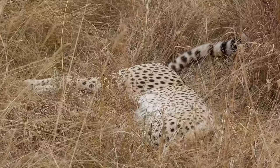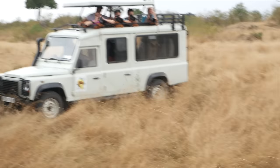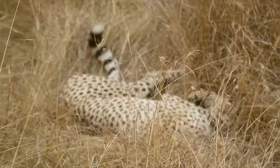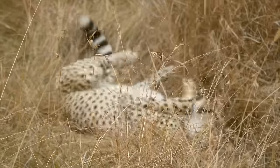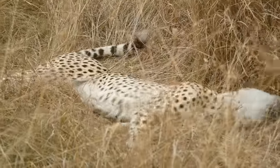The guides are conferring trying to figure out where this elusive cheetah is — and guess what, we found him! He's just laying right there. We're still watching one very sleepy cheetah. Cheetah update ten minutes later: he's rolled over twice, yawned twice, and licked his paw for a minute. He's super cute.